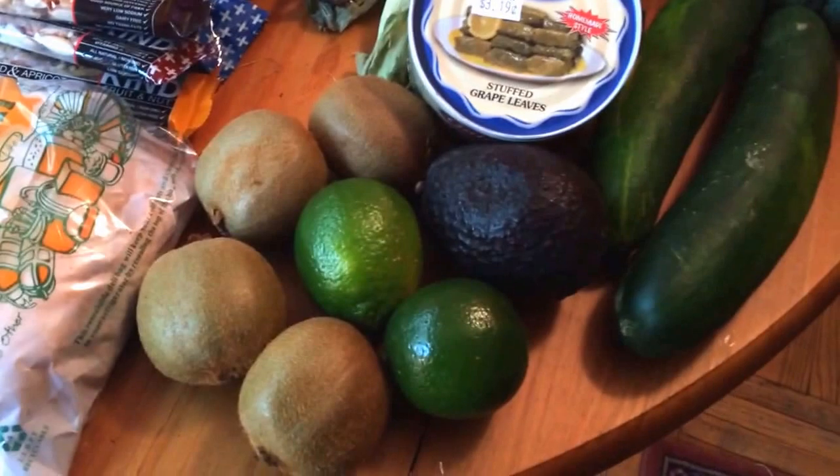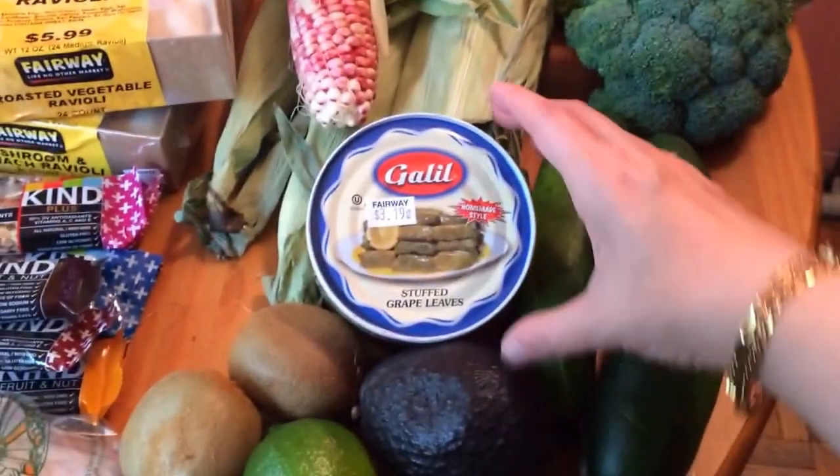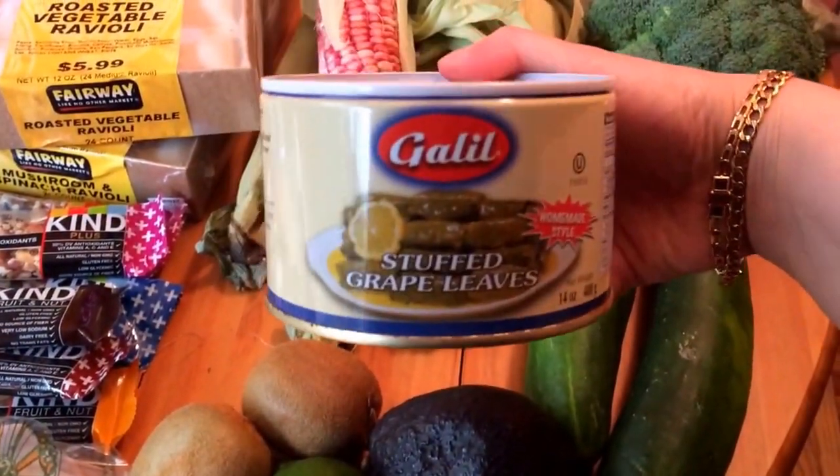Four kiwi fruit, two limes, a ripe avocado, some dolma — or stuffed grape leaves. These are delicious, I can't wait.